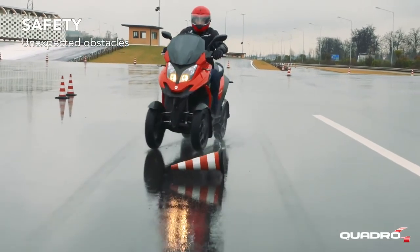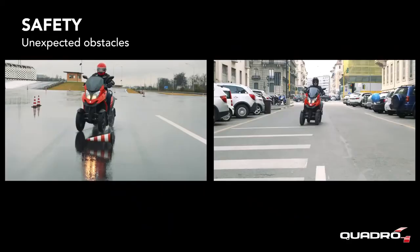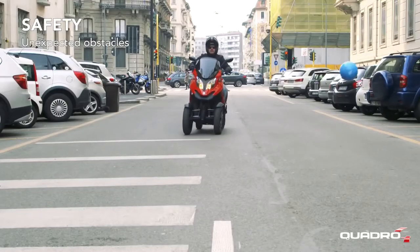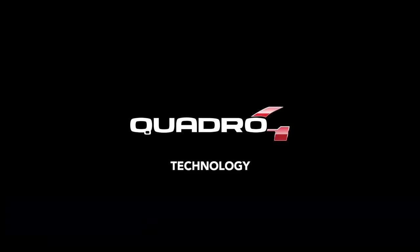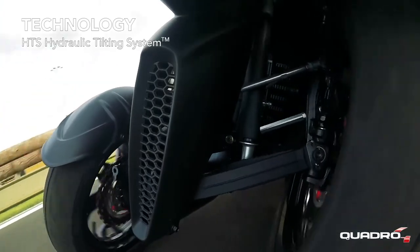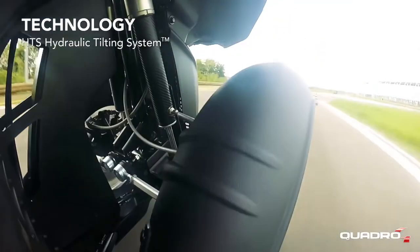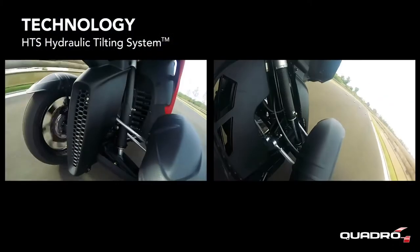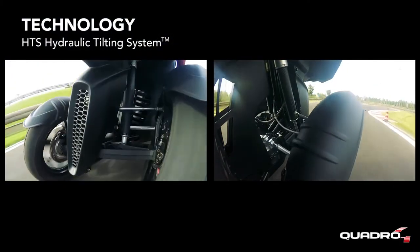Unexpected obstacles that are often met when travelling can be sidestepped with Quadro 4. The characteristics of comfort and safety provided by Quadro 4 are guaranteed by the revolutionary and patented HTS hydraulic tilting system of suspension mounted on both the front and rear axle.